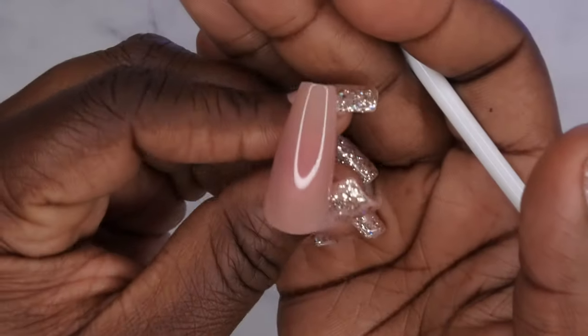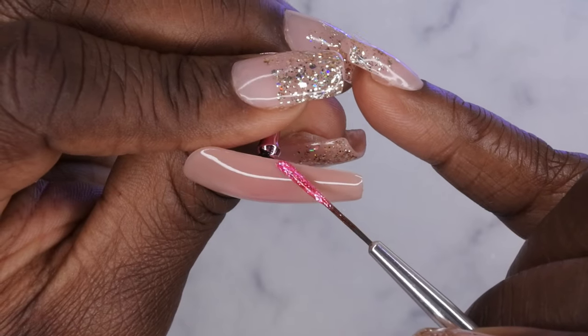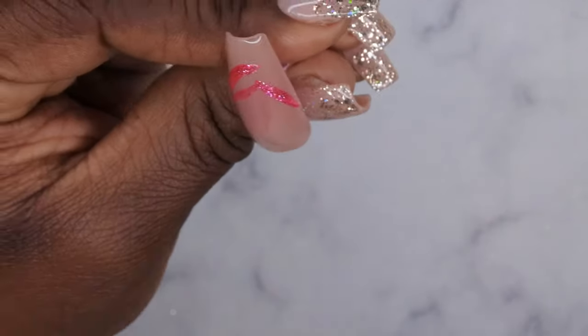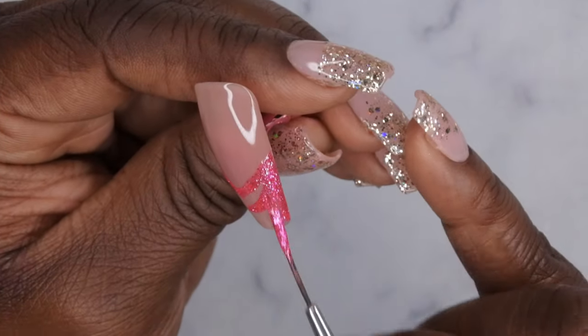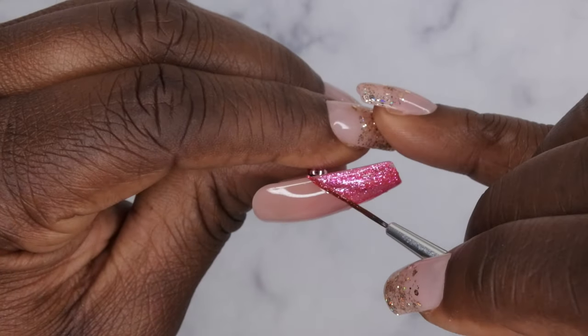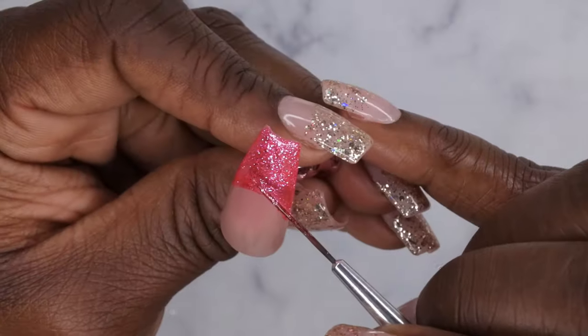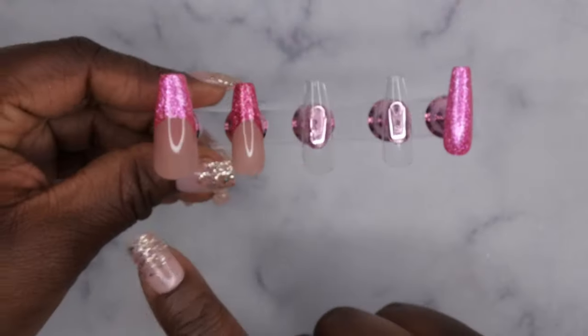That looks good to me — going to cure. Then I'll do the same thing on the thumb using the other color, starting at the side and creating a semicircle, then coming around and doing the same on the other side. I'll fill it in and sharpen up that curve. Looks good — going to cure. This is what the two French tip glitter nails are looking like. This color is really beautiful.